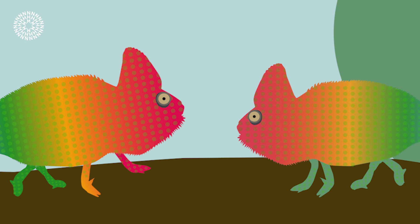Males also use color to attract a mate, and if a female is not interested, she will tell him by becoming darker.